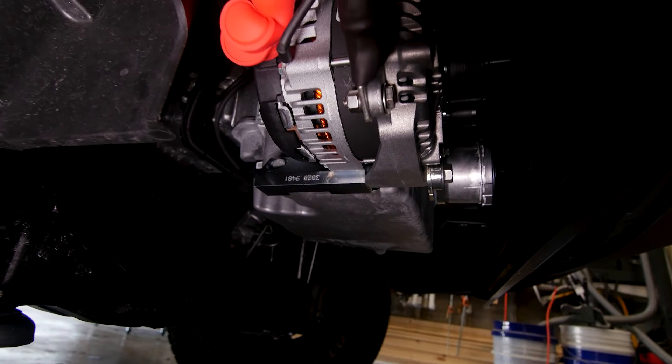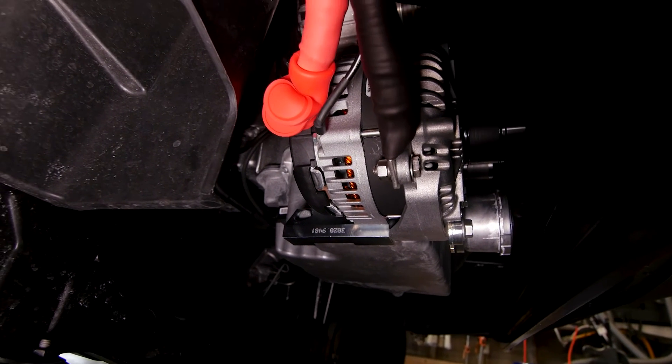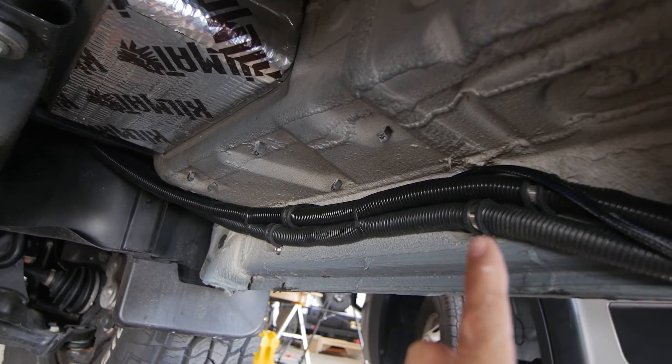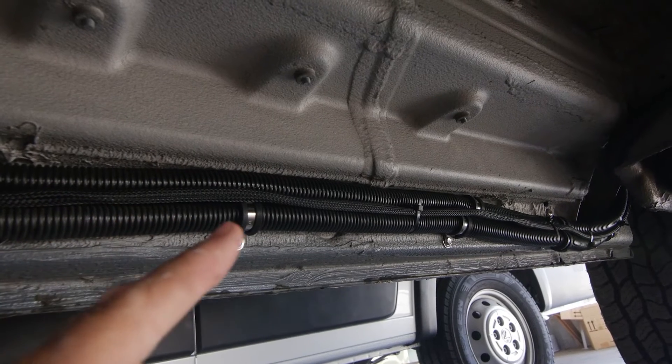Let's take a look at this beast of a power system. First, here under the van is the Nations 280-amp alternator kit. This is wired up with four-aught gauge wire and a special harness to the power system area in the rear passenger side of the van.